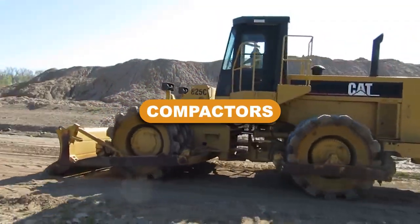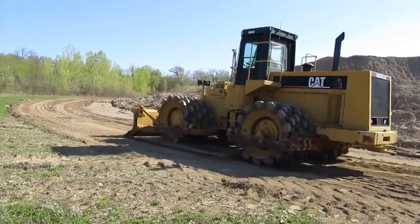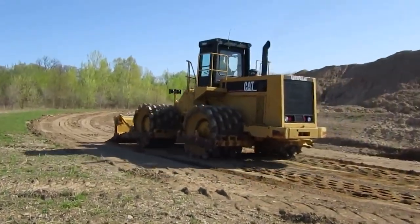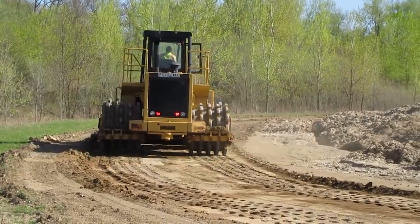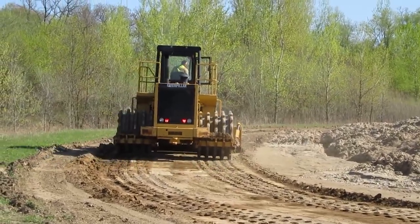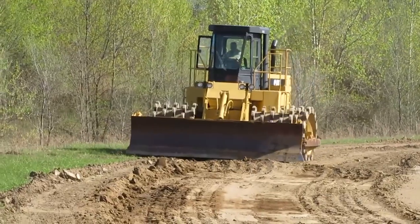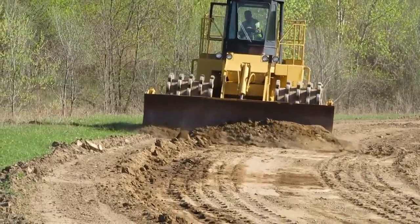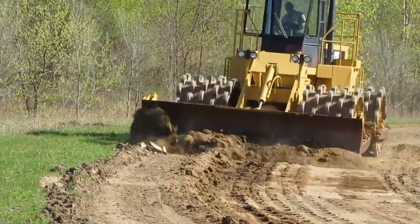Compactors. The material or earth's surface is compacted using rollers or compactors. For diverse compacting applications, different types of compactors are available. Superficial layers of asphalt or dirt are flattened with smooth wheel rollers. Sheep's foot rollers are used for deep compaction. Compaction of fine-grained soils, asphalt layers, and other materials is done with pneumatic tired rollers.